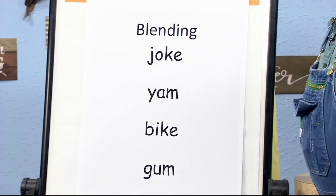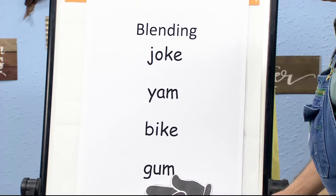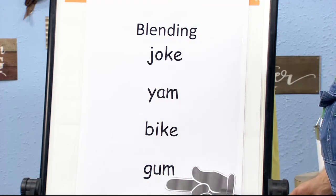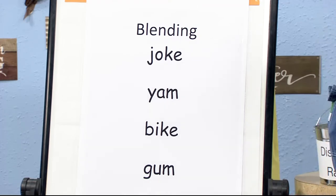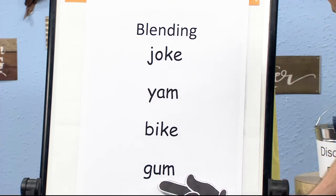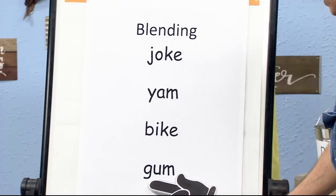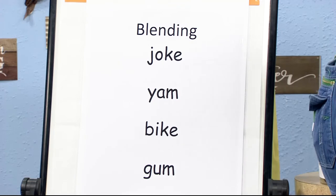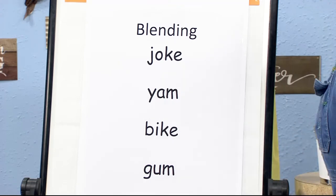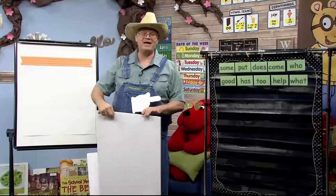Last one — are you ready? G-U-M. Now let's blend it slow motion: G-U-M. A little bit faster: G-U-M. Really fast: G-U-M. We did all four words — we're amazing!